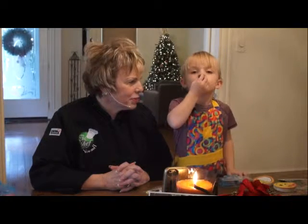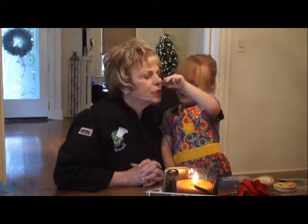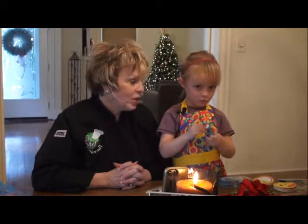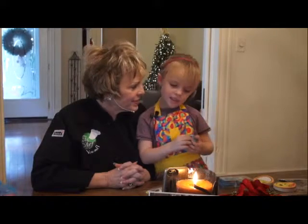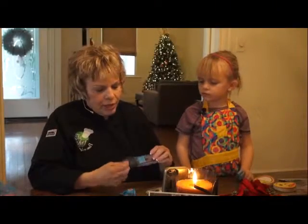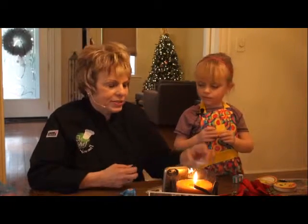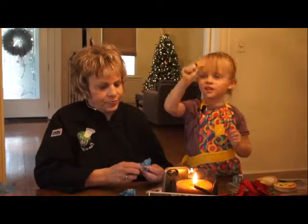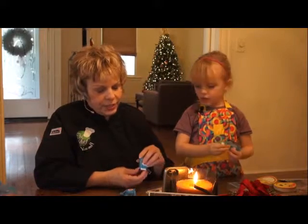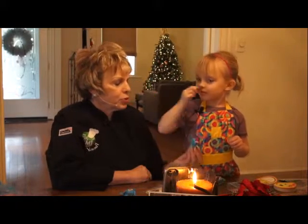Cassie, aren't the erasers scented? What do they smell like? This one smells like chocolate. Ooh, it does — but you don't want to eat it, do you? No — it's an eraser. What do erasers do, Cassie? They erase things on paper with a pencil. They almost look like little boxes of milk — they're really cute. And this one smells like orange — that smells great. Now this one is purple, but you tell me what it smells like. It's grape.